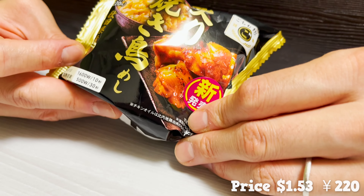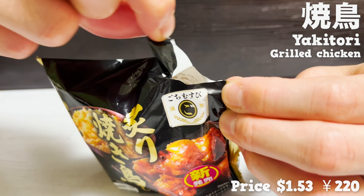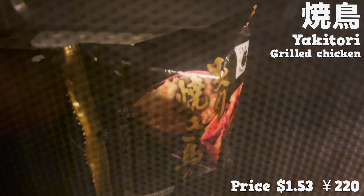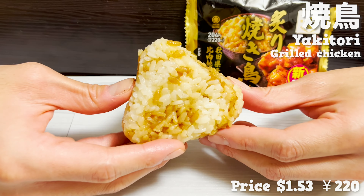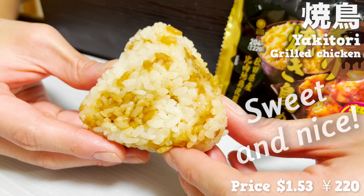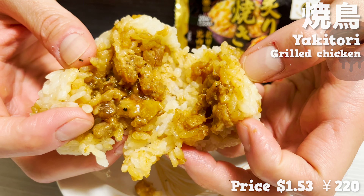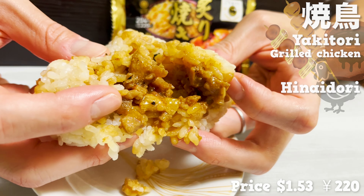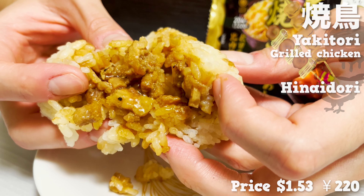How about this one? This has yakitori — grilled chicken — as a filling. You can enjoy it as it is, but it's even better when heated in the microwave. The rice is seasoned with the sauce used for yakitori, and it smells sweet and nice. Inside is filled with yakitori chicken; they use hinai-dori, a branded chicken for yakitori. Perfect for those who favor strong flavors.